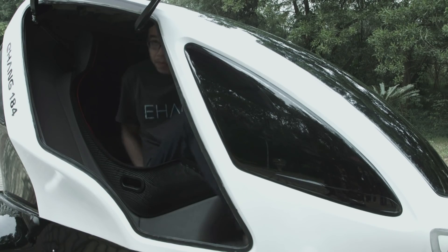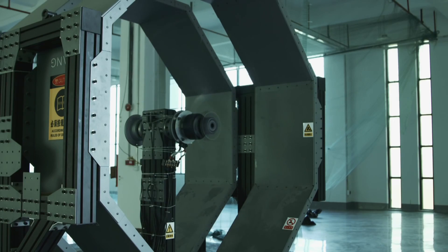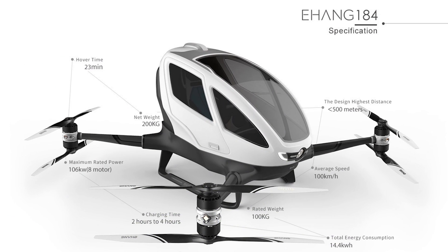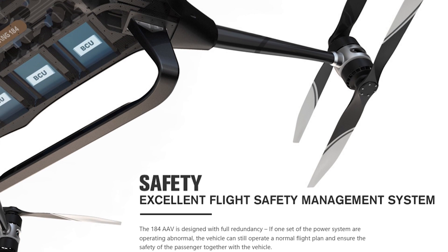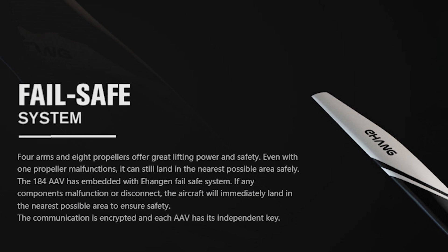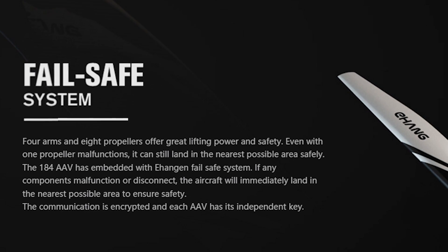The Ehang-184 is equipped with a total of 8 rotors pushing 142 horsepower, and the 8 rotors are grouped by 2 at the 4 corners of the passenger drone, lifting it up to as high as 11,000 feet while cruising at 62 miles an hour. Ehang points out that this drone can still fly if one of its propellers malfunctions, and its failsafe system is redundant enough to ensure that the 184 will still be able to land in the nearest safe area.